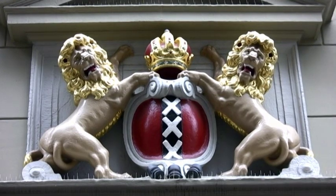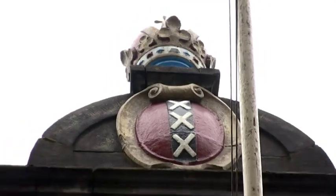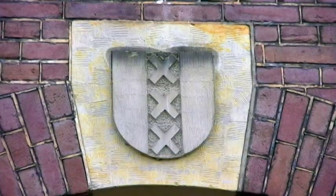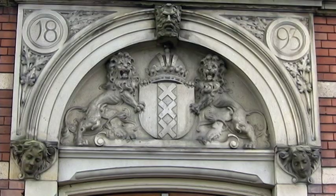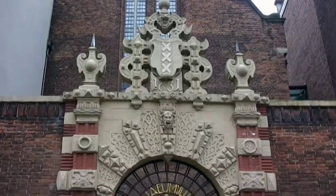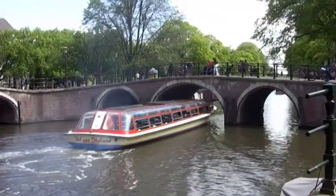Another thing you'll notice around the city — three X's. You're probably thinking Amsterdam is an X-rated city with scantily clad girls in the windows. Nay, nay, nay — it's the coat of arms of Amsterdam. Oh, and it's only R-rated.